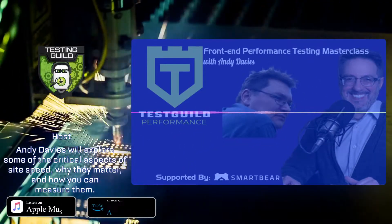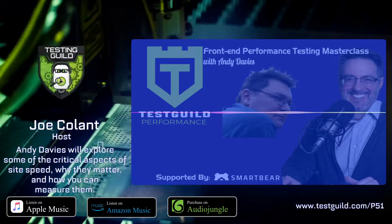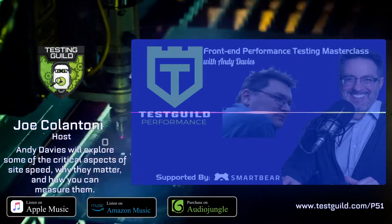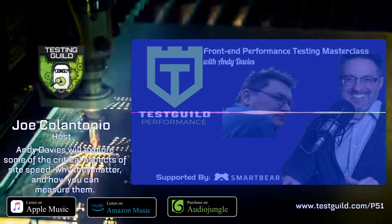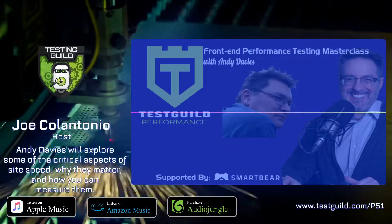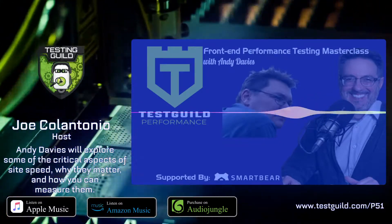Welcome to the Test Guild Performance and Site Reliability Podcast, where we all get together to learn more about performance testing with your host, Joe Calantonio. Welcome to another episode of the Test Guild Performance and Site Reliability Podcast.